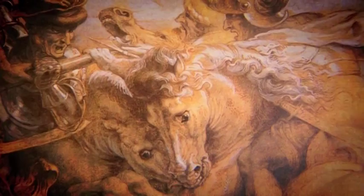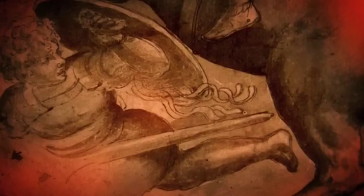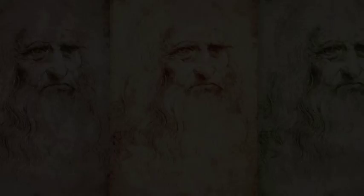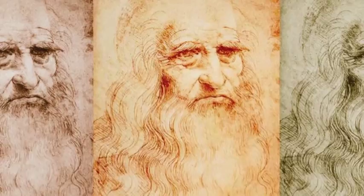A furious battle. A violent clash of horsemen. A decisive military victory. Italian master Leonardo da Vinci brought the historic Battle of Anghiari to life in what some scholars believe is one of the most important paintings of the Renaissance.